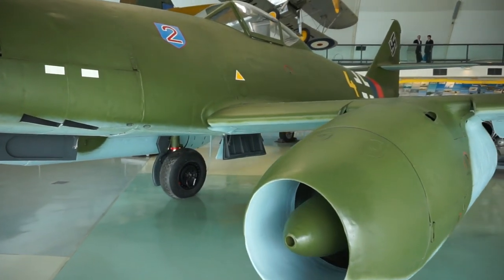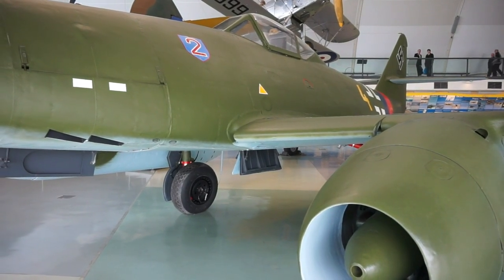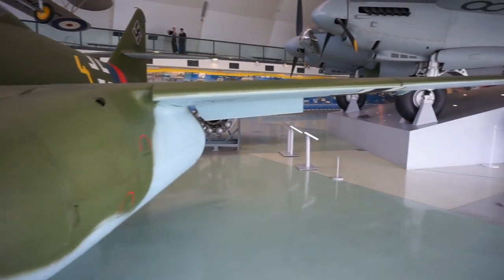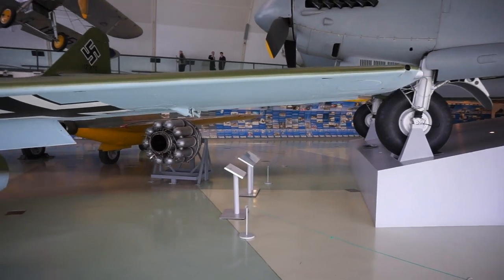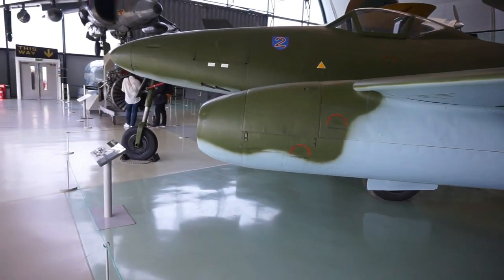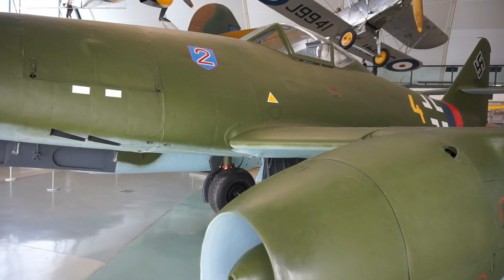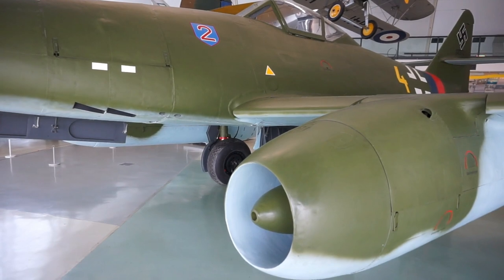Let's look at the technical characteristics of this incredible machine. From a structural perspective, the Me 262 is 10 and a half meters in length from the tail to the nose. The wingspan from one tip to the other is 12 and a half meters. This aircraft required only one pilot, and you can see the canopy over there — the pilot would step on the wing, flip over the canopy, get inside, and then close the canopy cover right above him.